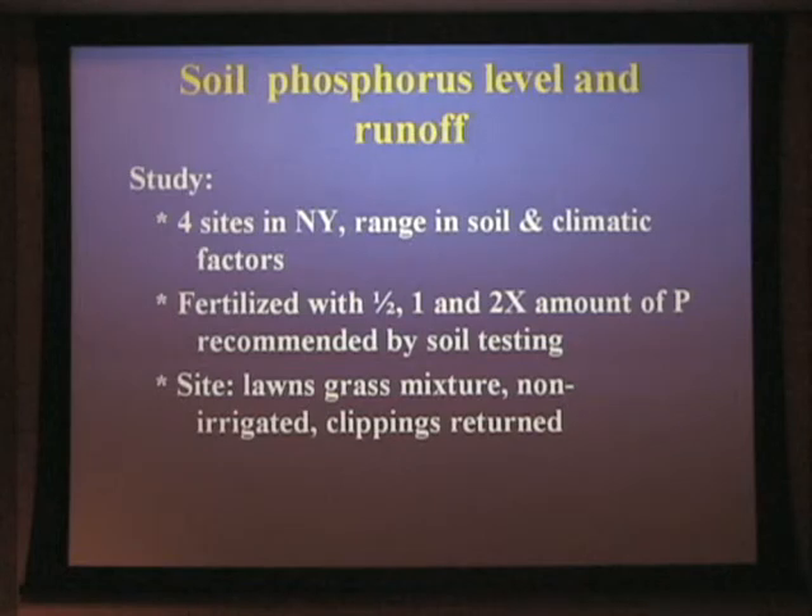These are basically lawn sites with mixed grasses, non-irrigated sites, and we're returning the clippings to these areas. These were four sites in New York State, going from the Adirondacks — high-precipitation, acid, very sandy soils — to lakeland sediment soils in central New York, to Long Island, giving us sandier soils with high precipitation.